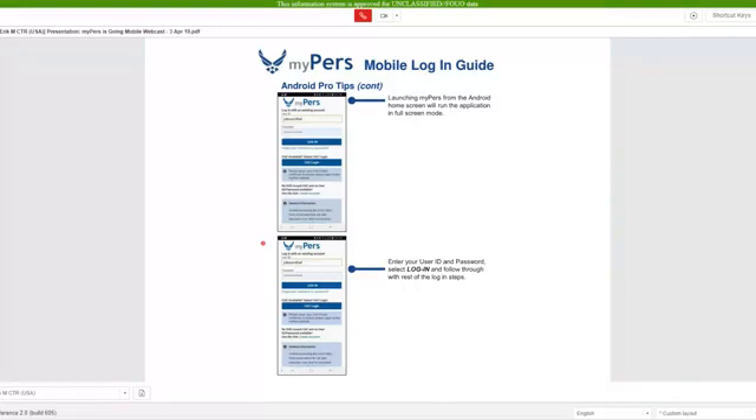Now we're trying to take some questions also from Facebook Live. Someone's asking what is the name of the app — and so it's not an actual app. It's actually a responsive web design. All you have to do is use your browser and go to mypers.af.mil URL and the site will adapt accordingly.